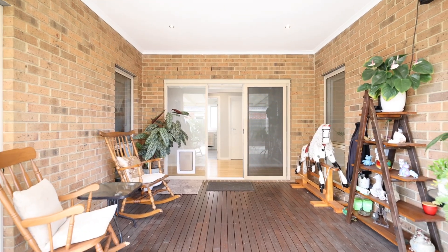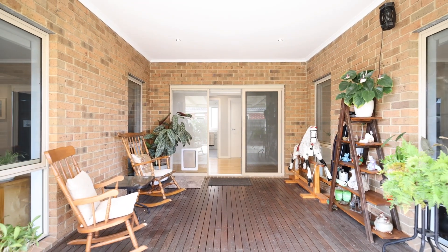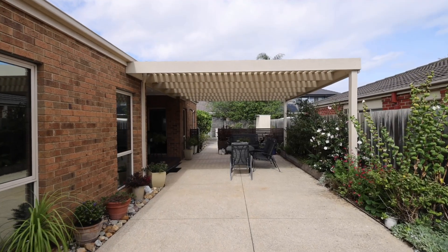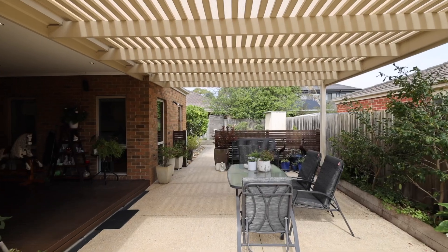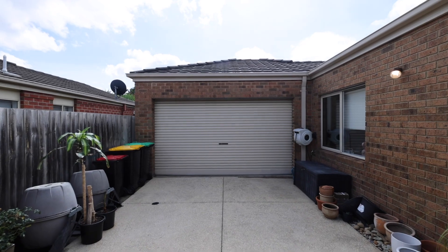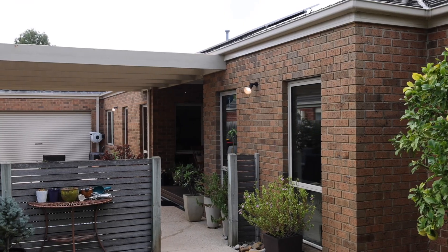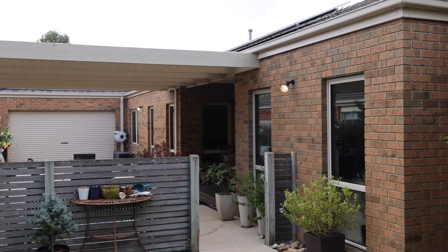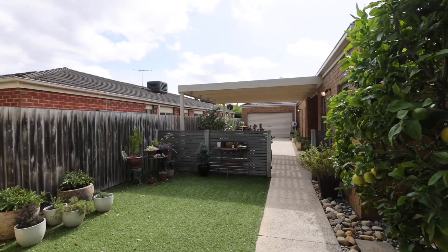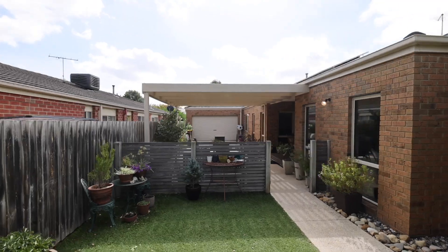Walking outside, we've got the al fresco area over the timber deck. Moving through, the outdoor entertaining continues with the patio. The double lock-up garage has a double pull-through area, allowing you to open up and really entertain. Artificial grass and beautifully manicured garden beds are also a key feature.